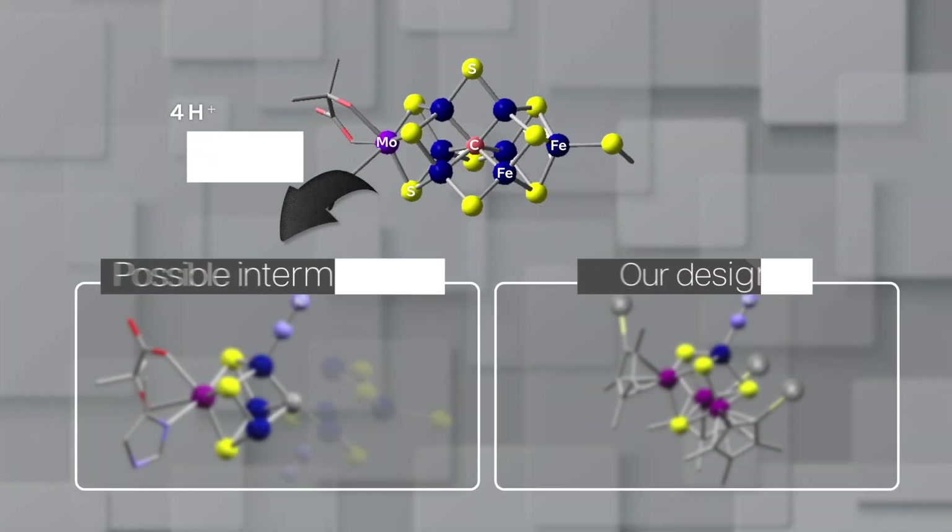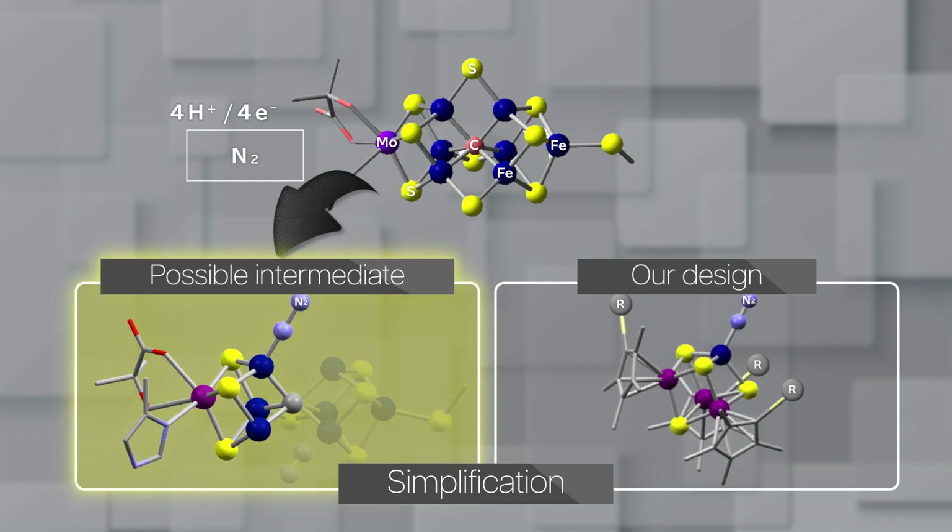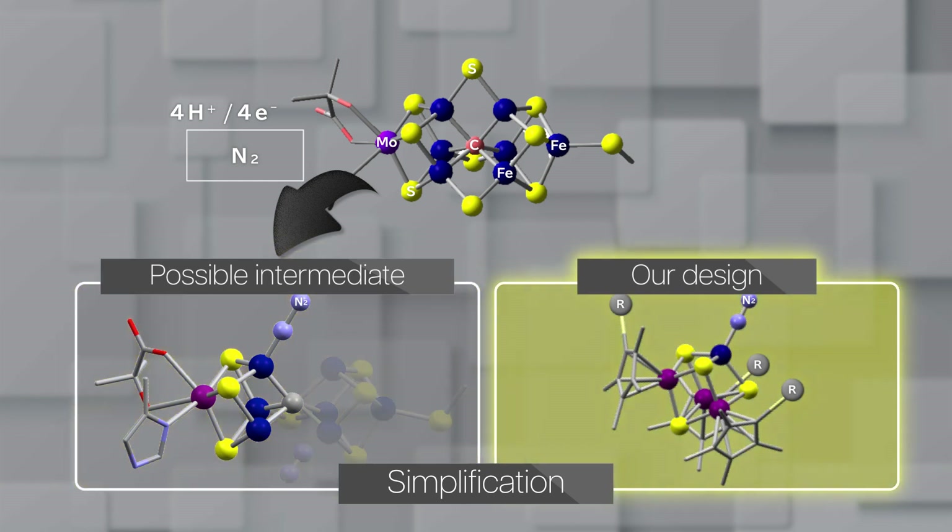This structure looks quite complicated, and even scientists are still wondering how it works. We have speculated on how nitrogen binds to it, but it's still complicated. So we simplified and cut it in half, and designed our cubic metal-sulfur clusters.